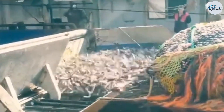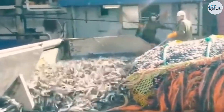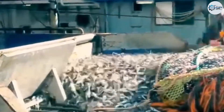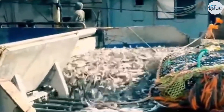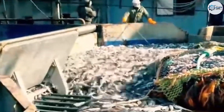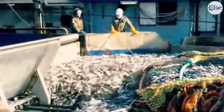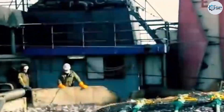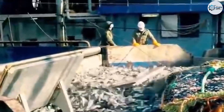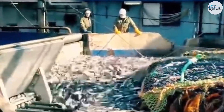Some large vessels are also equipped with smart management systems that allow centralized monitoring of all onboard activities via a control screen, from vessel speed to real-time tracking of harvested fish volumes. This enables captains to make accurate and timely decisions, minimizing resource waste and avoiding unnecessary losses. After each trip, the catch is returned to port in optimal condition, meeting standards for export and industrial processing.